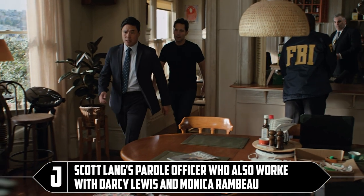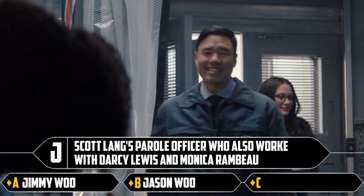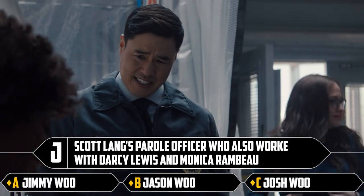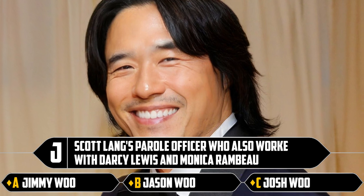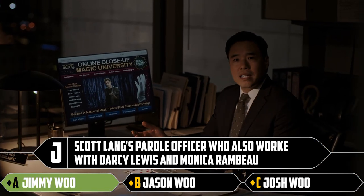J: Scott Lang's parole officer who also worked with Darcy Lewis and Monica Rambeau. Jimmy Woo, Jason Woo, or Josh Woo. The universe would be a different place if it was a Josh Woo. But it's Jimmy Woo — and he finally mastered that card trick.